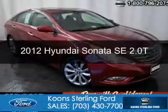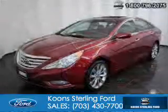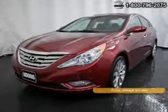This is a used 2012 Hyundai Sonata, powered by front-wheel drive, a 2-liter, 4-cylinder engine, and a 6-speed automatic transmission.